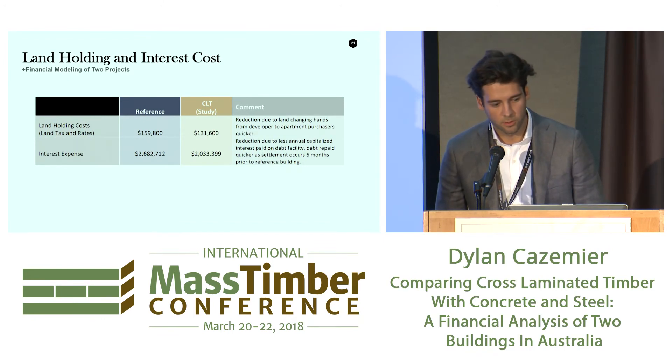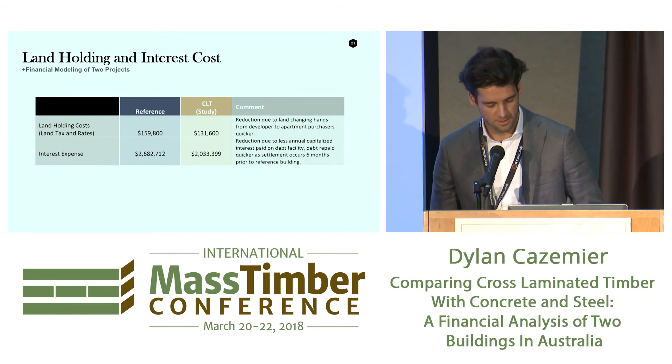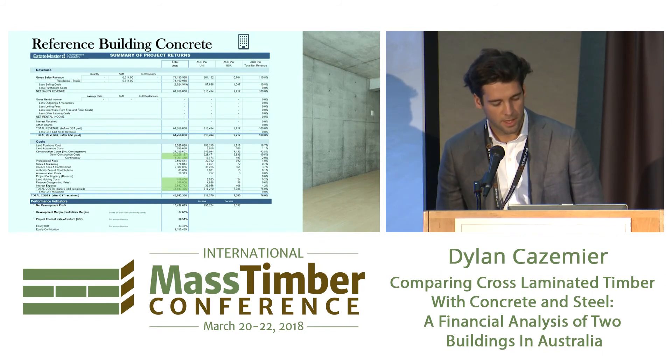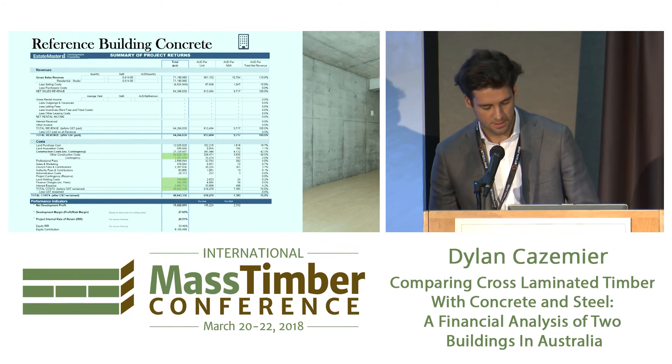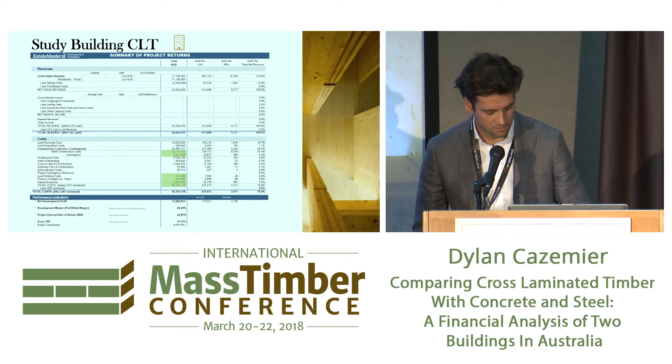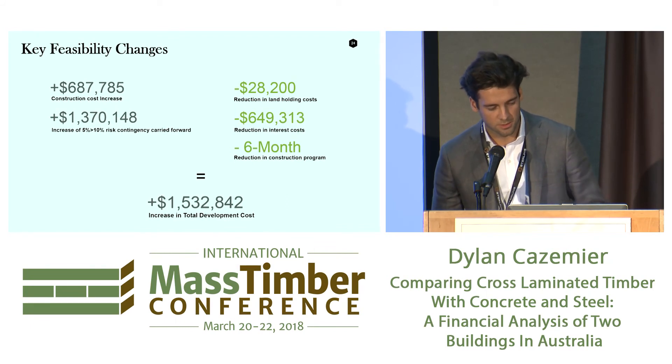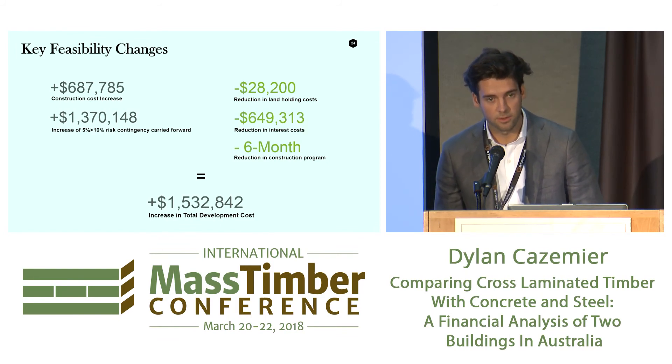I modelled up the land holding costs and interest costs. There was a small reduction in holding costs because that's time-based — land tax and rates — and the same with the interest expense, which reduced by $600,000. That's a quite a good saving. The key changes in the feasibility: construction costs went up, contingency went up, land holding costs went down, same with interest costs and the construction timeline. That basically led to a $1.5 million increase in the total development cost.